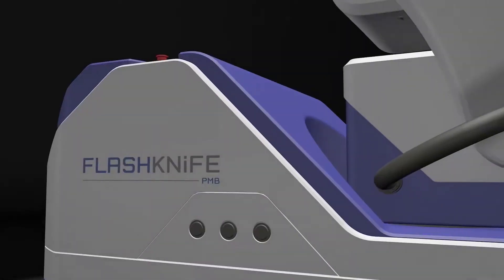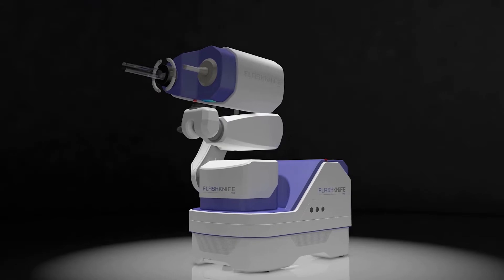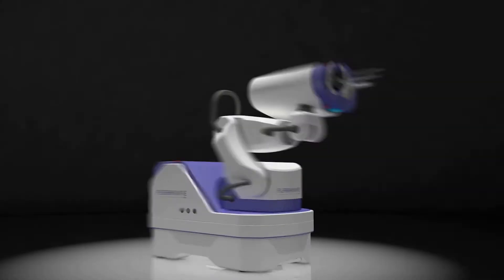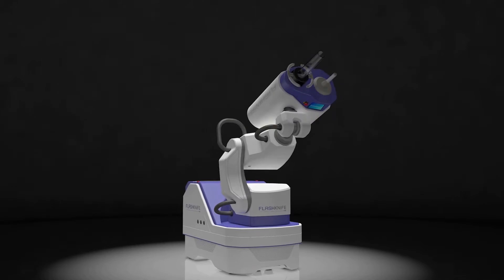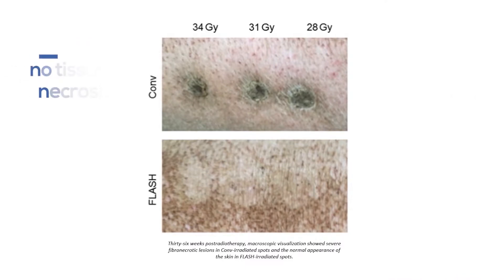These surprising results have led us to believe that there is a need for a new system delivering flash. Flash Knife is a flash radiotherapy system with many interactive and innovative features. Firstly, it delivers very high dose rates. With such dose rates, it's been observed on pig skin, for instance, that there is no tissue necrosis and fewer cancer recurrences.